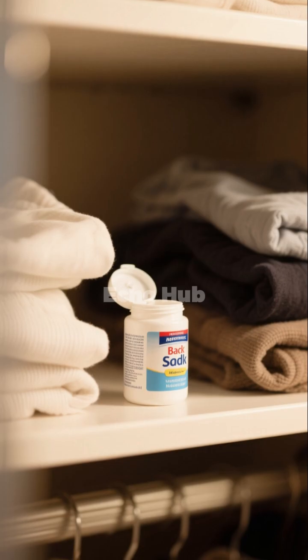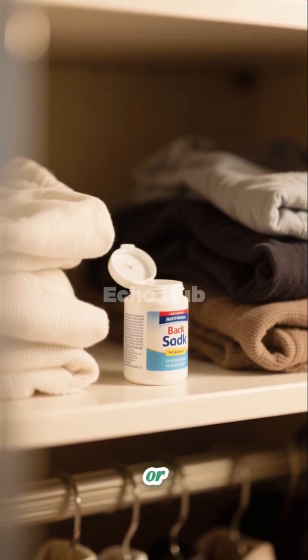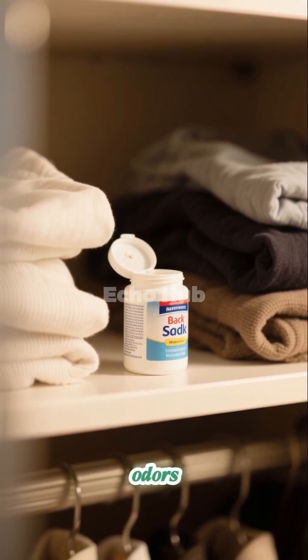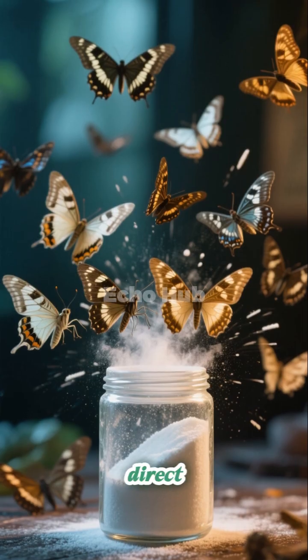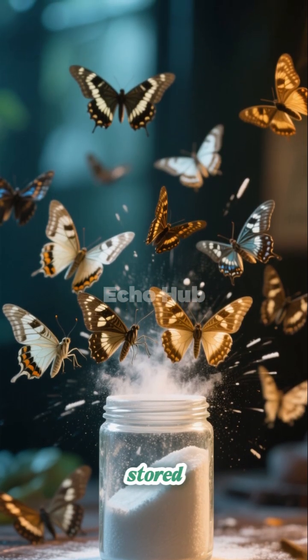For clothes moths, an open container of baking soda placed inside wardrobes, drawers, or storage boxes can help absorb odors that attract clothes moths. While not a direct killer, it helps create an environment less appealing to them and protects stored fabrics.